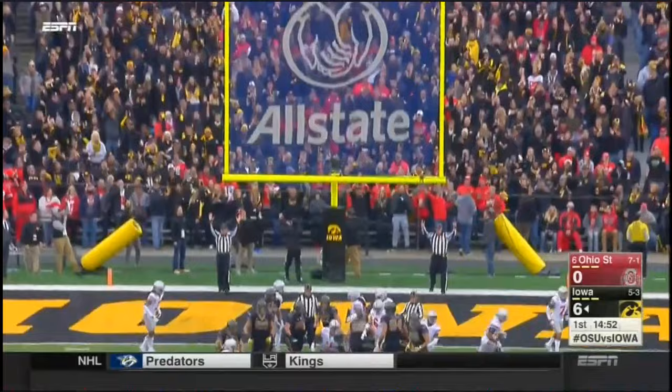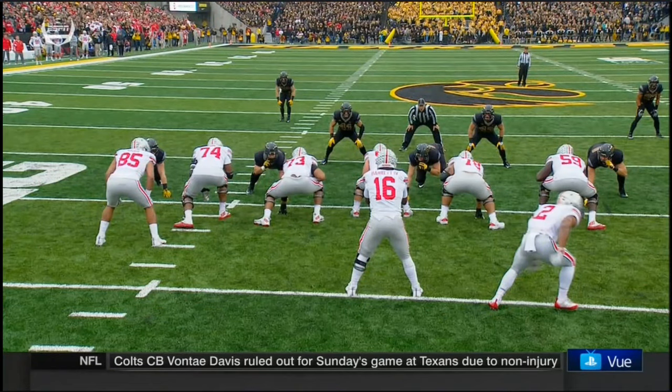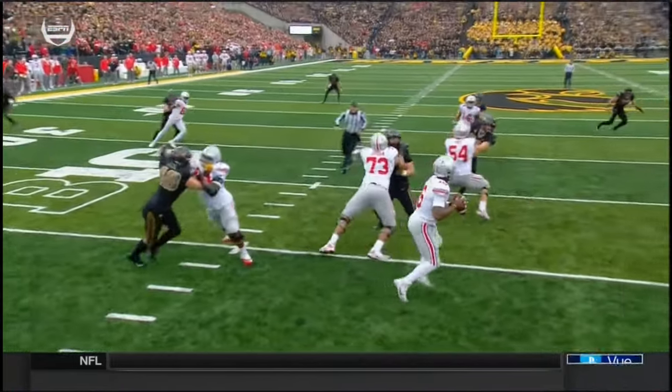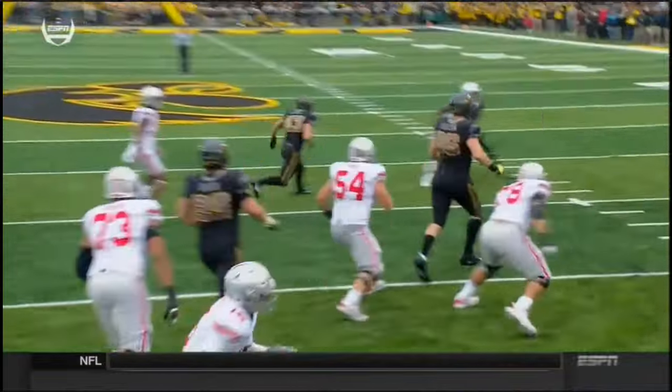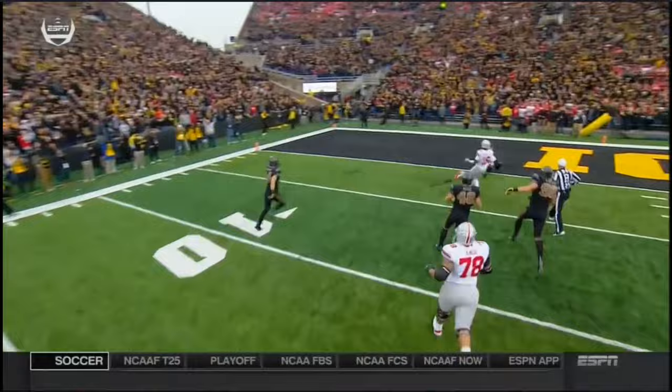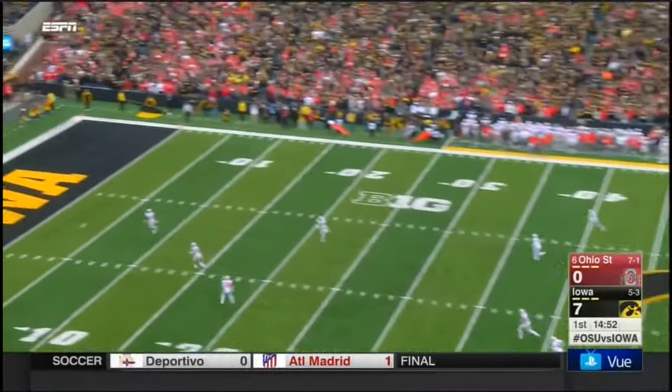And the extra point is off. The safety Hooker just reads the eyes of J.T. Barrett. He's coming back for his last read, and I don't think he saw him at all, Steve. What a play to start this game, down 14-0. This team has been tested. They know how to respond.